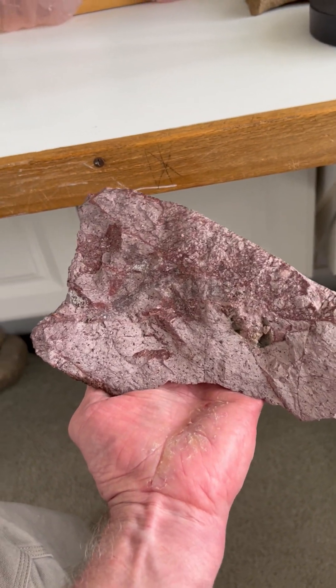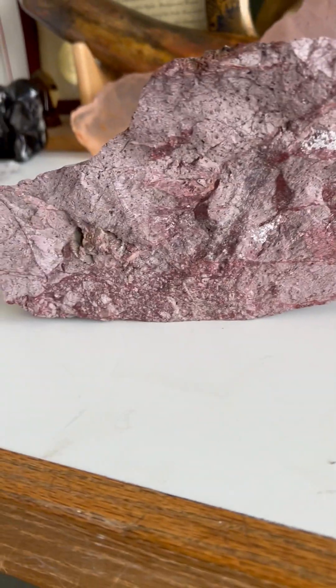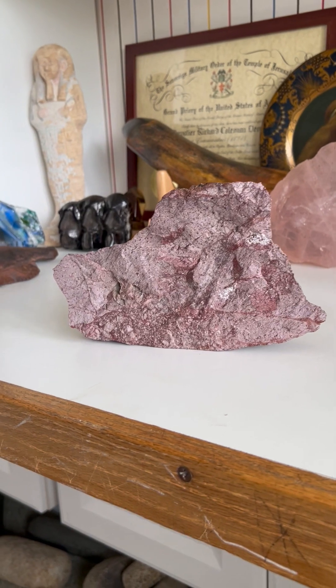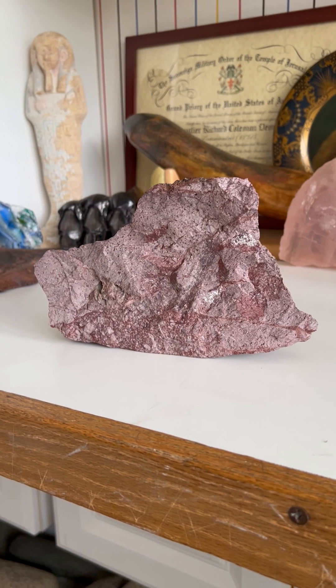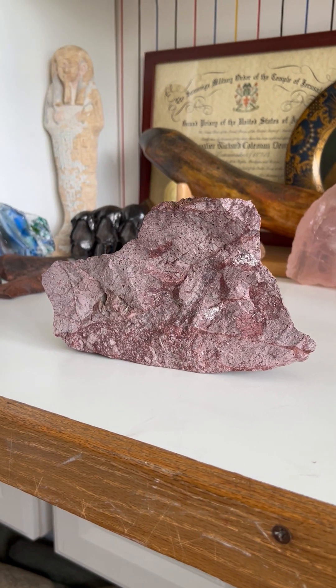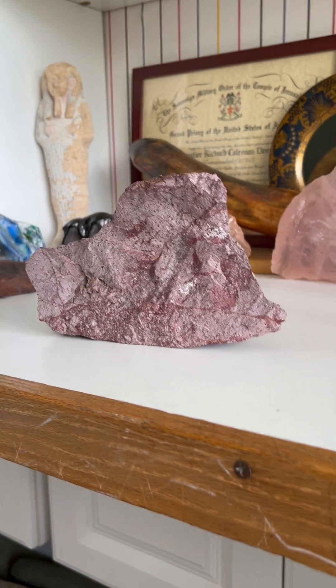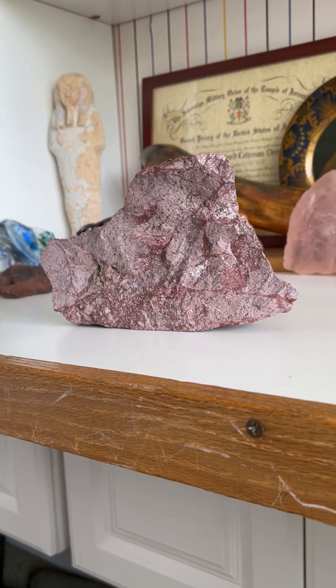Unbelievable! It's made to stand upright. What great workmanship in this beautiful rhyolite flakestone mammoth effigy found on the surface at Newberry Springs, Mojave Desert, California.